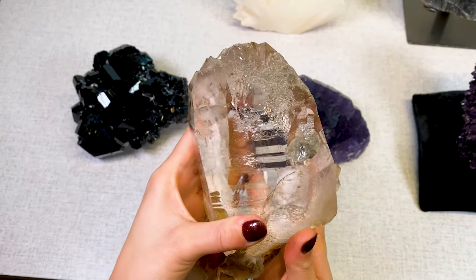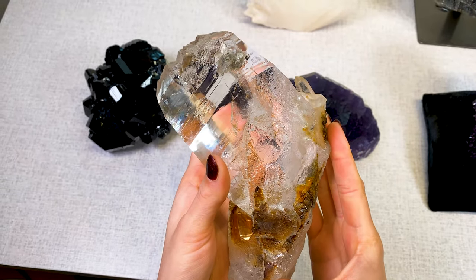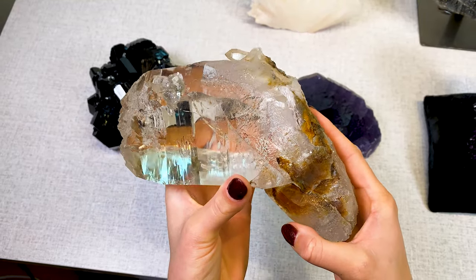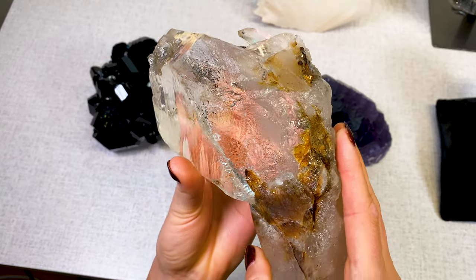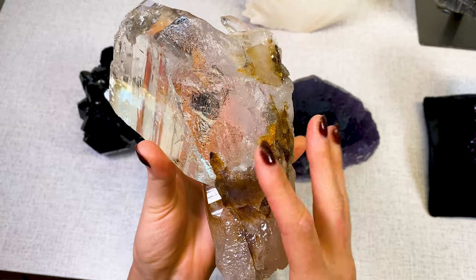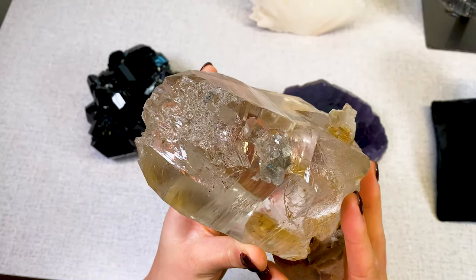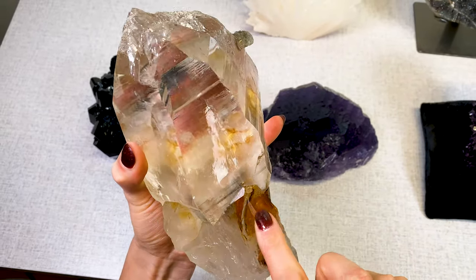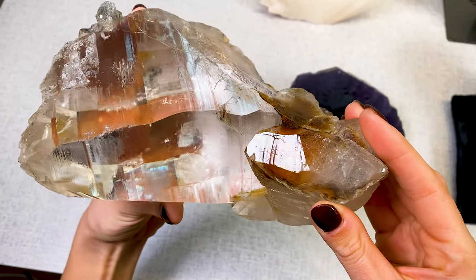And then here on the back, up top and down here, you have some self-healed portions of the crystal. Basically what that means is that the crystal naturally during its growth period broke off from its origin point, usually due to some geologic activity, and then it began healing itself and filling itself back in. You also have a little bit of iron going on down here, and those are beautiful inclusions.